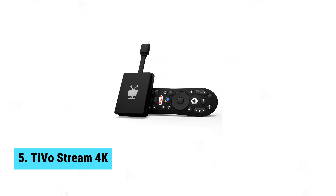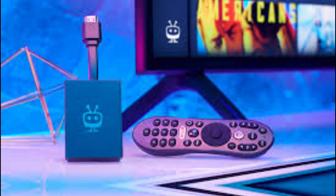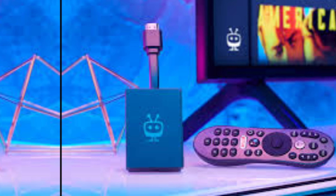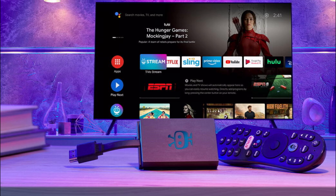At number five, we have the TiVo Stream 4K, the best budget Android TV box. Streaming and savings come together perfectly with TiVo Stream 4K. This budget-friendly Android TV box offers excellent features usually found in pricier alternatives. Supporting 4K HDR, Dolby Vision, and Dolby Atmos, you'll enjoy stunning visuals and immersive audio that elevate your viewing experience.